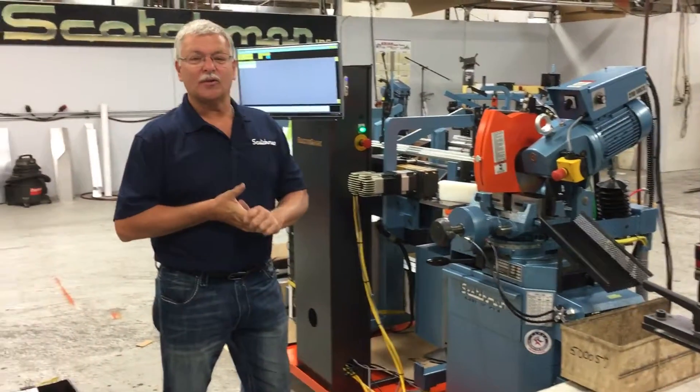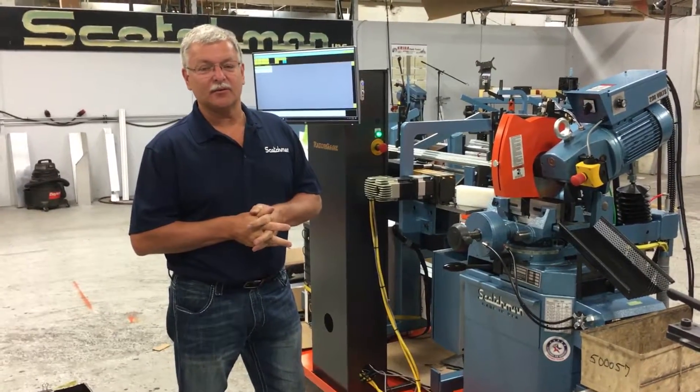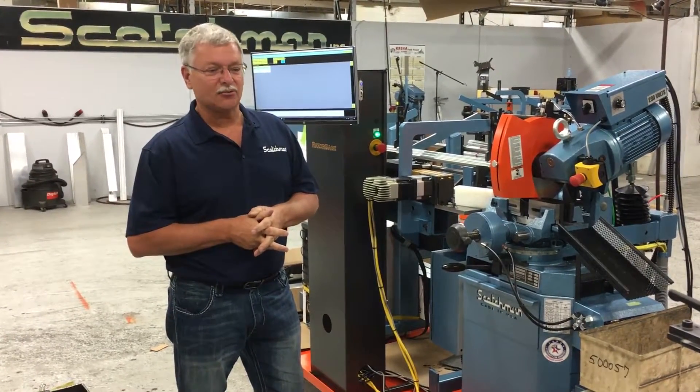Hi, I'm Mike. We're here to show you what's going to be new at the upcoming Scotchman booth at this year's 2018 IMTS show.